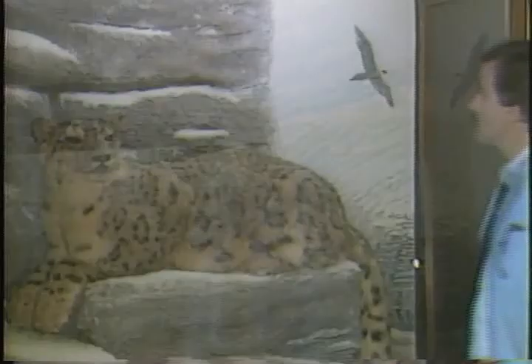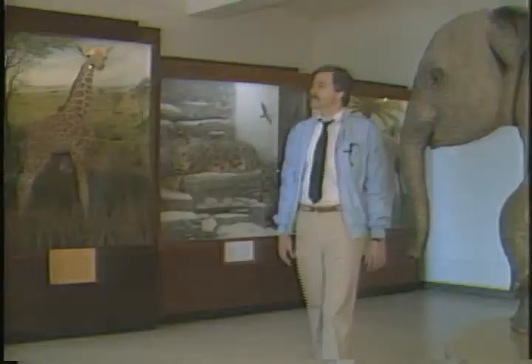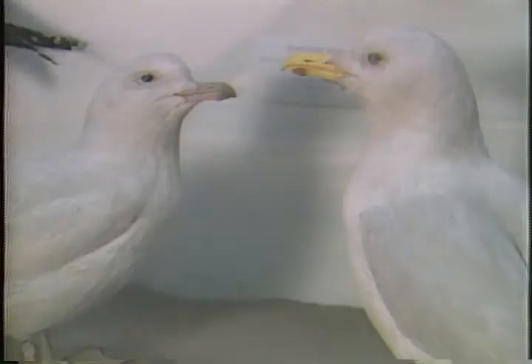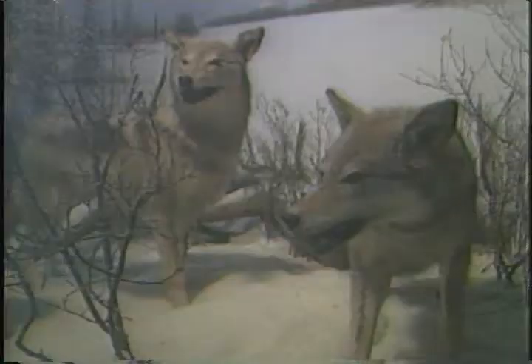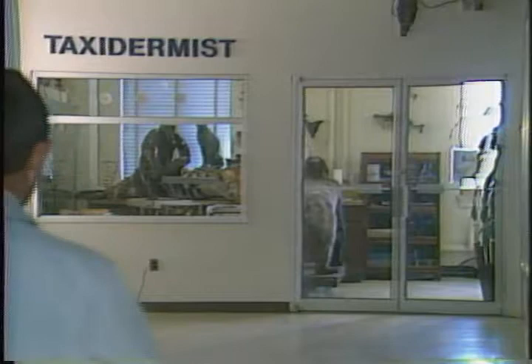When you use a little bit of imagination at the Buffalo Museum of Science, there's no telling what you might see or hear. Of course, if you tell anyone you heard these animals talk, they'll probably cart you away. The fact that these creatures do appear so lifelike can be attributed to resident taxidermist Jim Doerr.